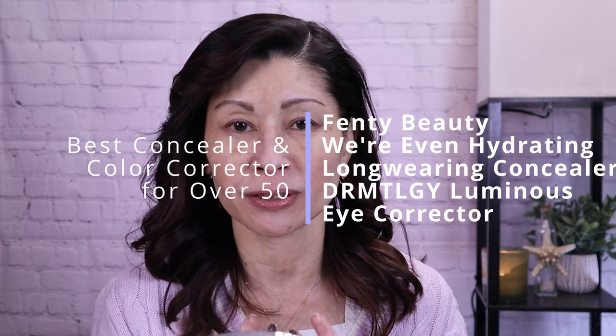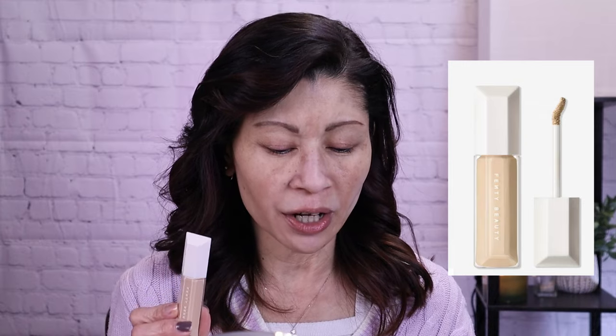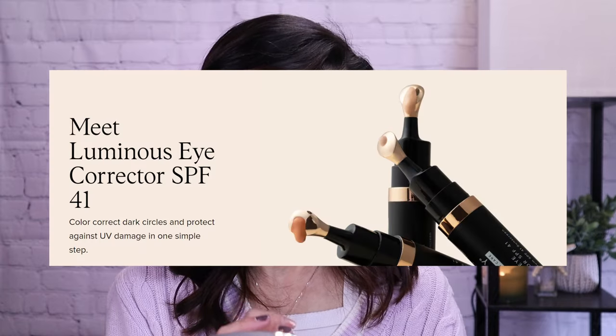Hey guys, it's Kat and welcome to my channel. We're going to be focusing on that delicate under eye area. A lot of us have issues with it — puffiness, dark circles, discoloration, fine lines — and it's really tough to find the right color corrector or concealer. I'm super excited to test out both of these new products: one from Fenty Beauty, their Wear Even Hydrating Long-Wear Concealer, and a skincare slash color corrector from Dermatology, their Luminous Eye Corrector with SPF 41.